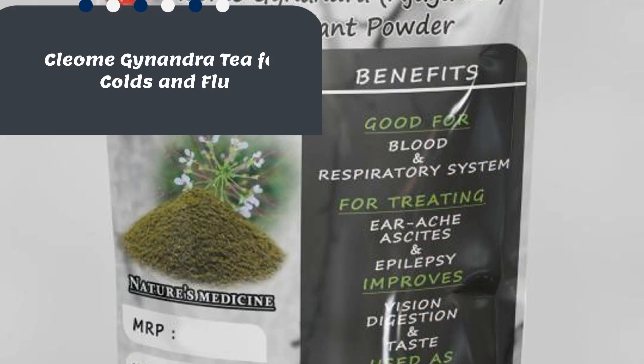Feeling under the weather? Cleome genandra can help with that too. Boil some of the leaves in water, and you've got yourself a soothing tea that's said to help with everything from colds and flu to stomach aches and headaches.